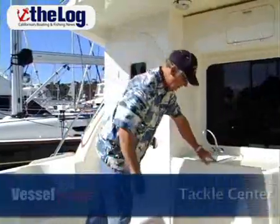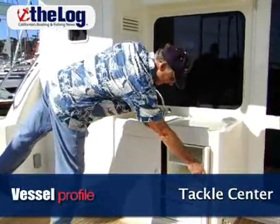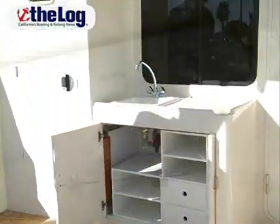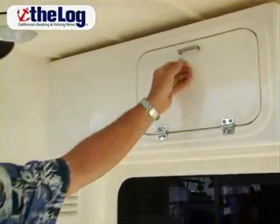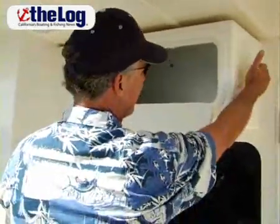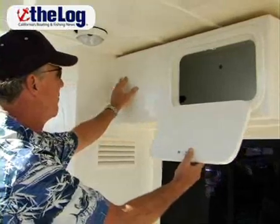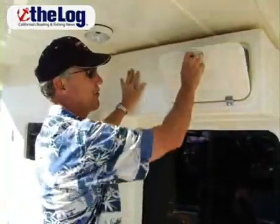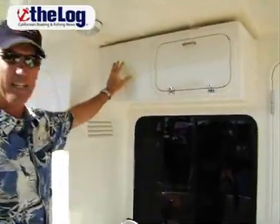This is a tackle center here that has plenty of space for all your tackle. This is an optional overhead tackle center and it gives you plenty of room for storage. You can install VHF radios here and we left this area large enough so that if you want a Navnet screen or electronic screen you can install it in this location.